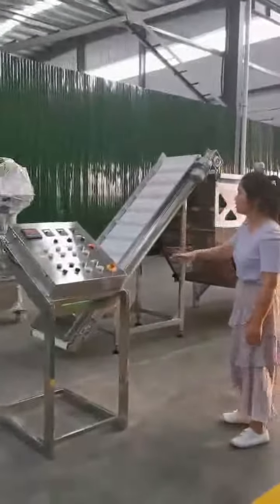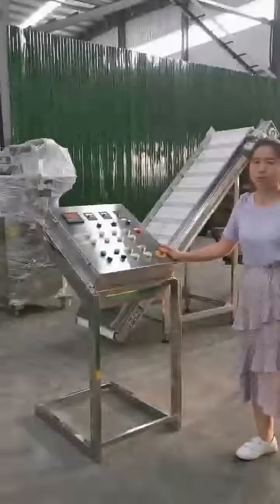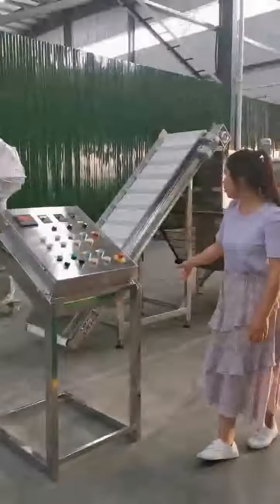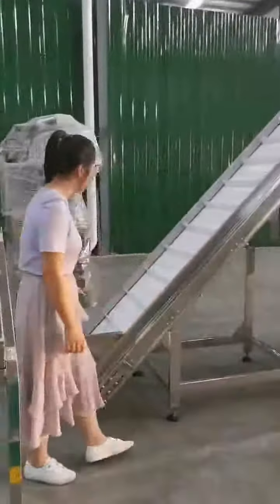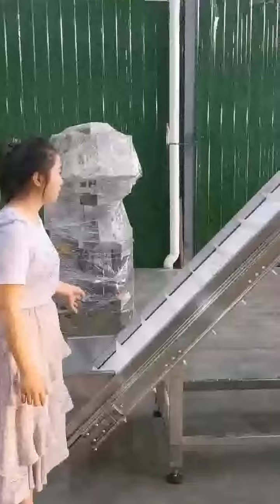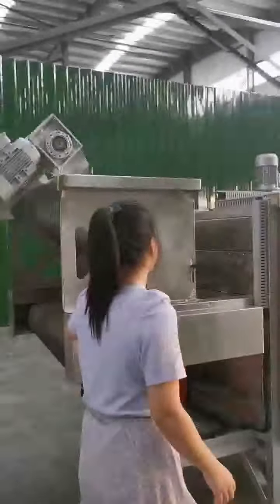This is the production line. It is controlled by the control cabinet, which can help you improve your efficiency. The first machine is the elevator. You can put the raw material into it at the start of the elevator, and the raw nuts go through the elevator into the next machine.